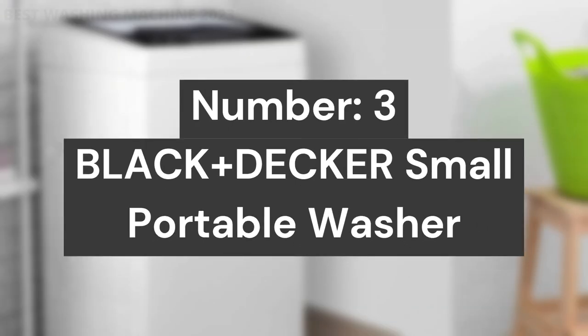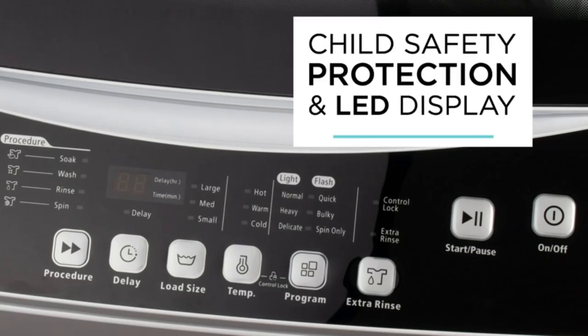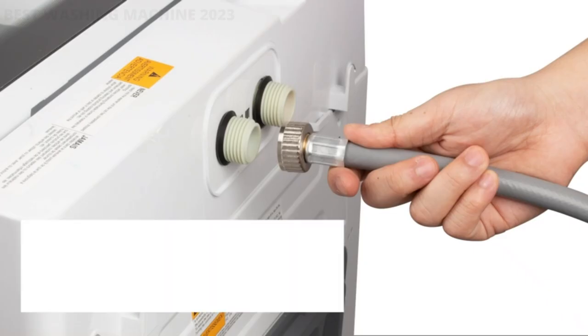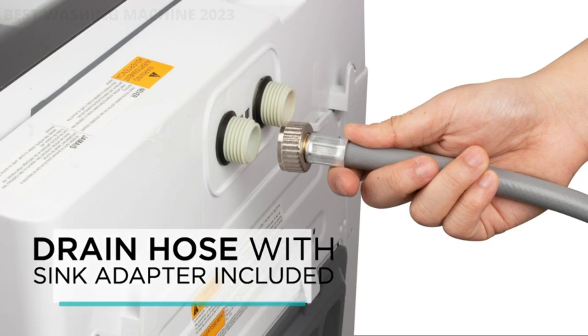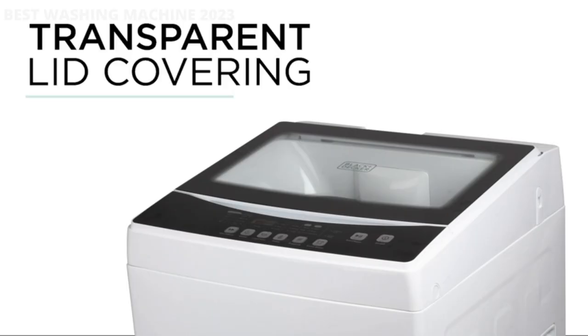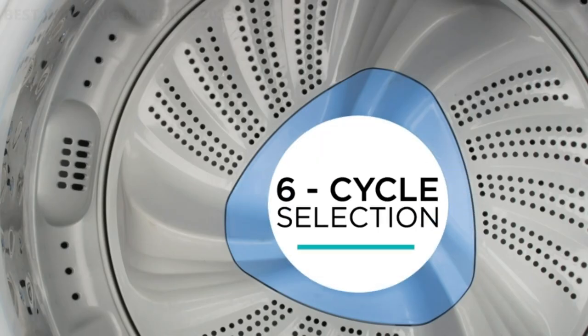Number 3: Black+Decker Small Portable Washer. Wash up to 11 pounds of laundry at a time with this Black+Decker portable washer. Our portable clothes washer, measuring 21.3 by 21.7 by 36.6 inches, has 6 cycle selections: normal, heavy, delicate, quick, bulky, and spin-only. It is even suitable for baby clothes, diapers, and lingerie.